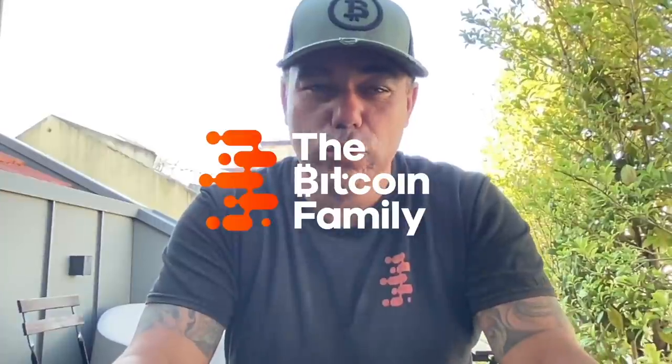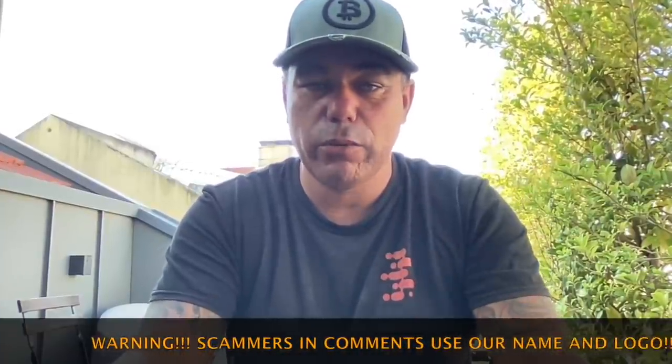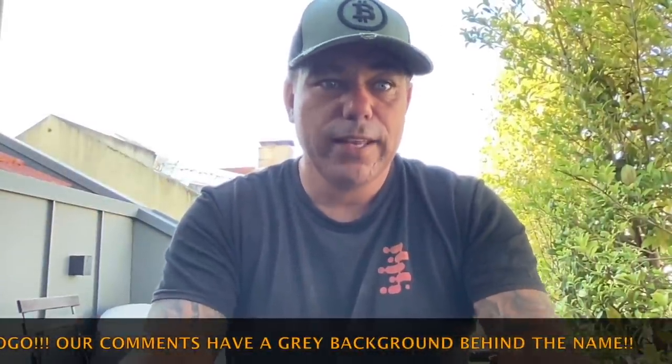Good morning, good afternoon, good evening guys, wherever you are on this beautiful world, whenever you're watching this YouTube video. Welcome to the Bitcoin Family YouTube channel on this beautiful Saturday morning — a short TA update on Bitcoin and five amazing charts that will help you this weekend with understanding a little bit more about the movements of Bitcoin.